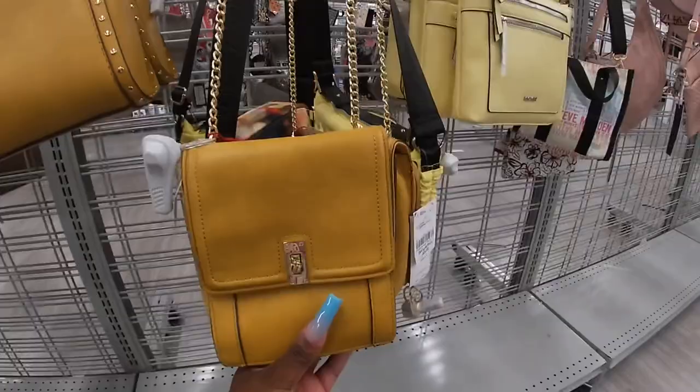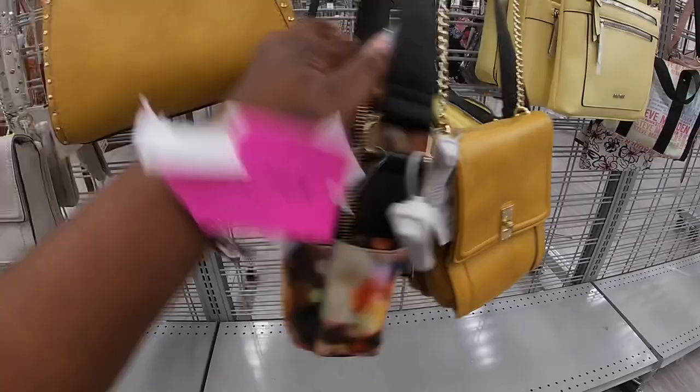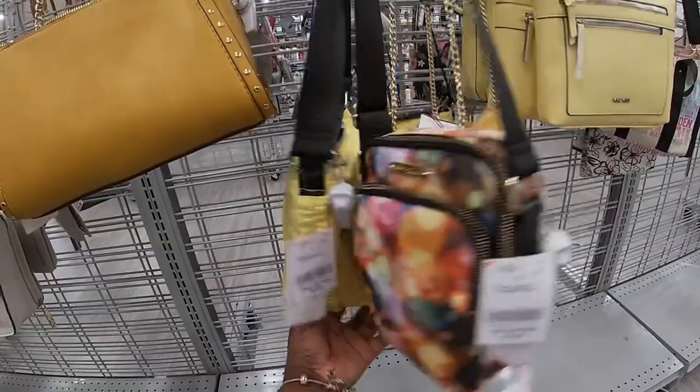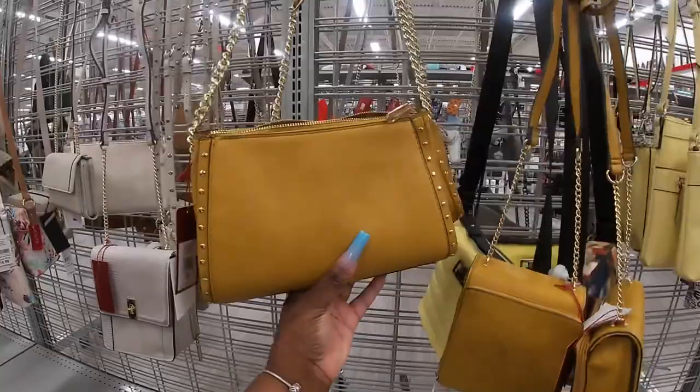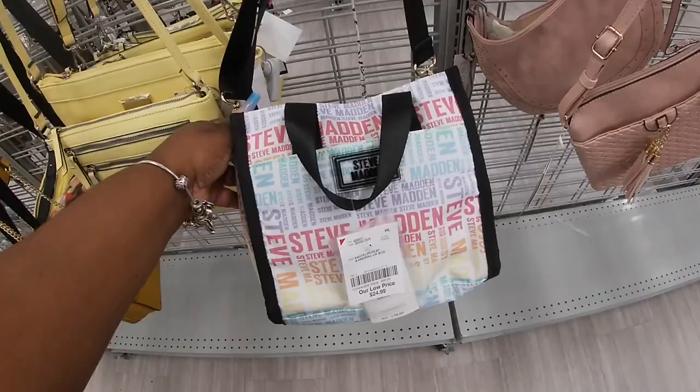Look at these — these are $12. I thought these were Betsy Johnson. This one is the Betsy Johnson for $20. I have those yellow Steve Maddens — these are $35. This one I'm not going to botch the name but it's $15. Nine West yellow, Steve Madden — $25.